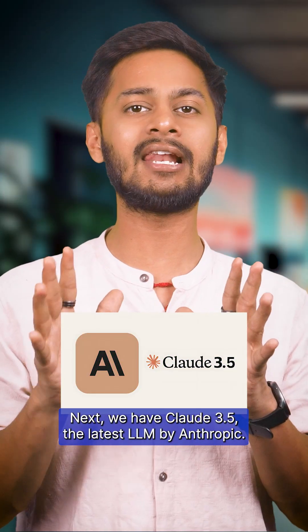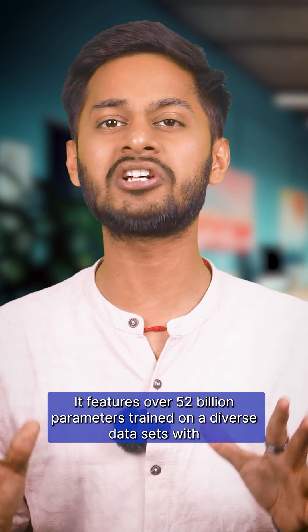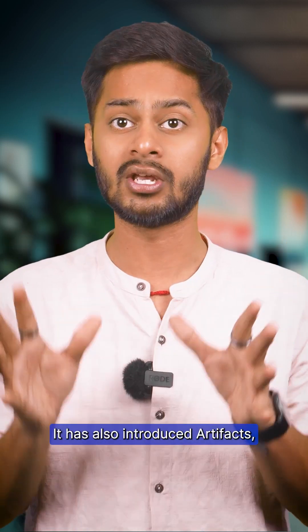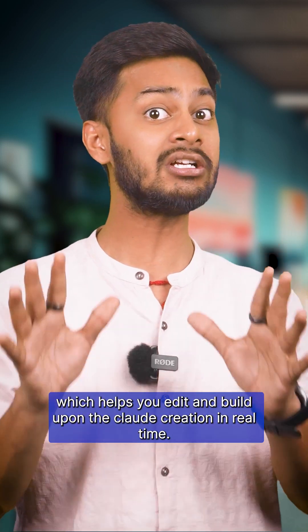Next we have Claude 3.5, the latest LLM by Anthropic. It features over 52 billion parameters, trained on diverse datasets with trillions of tokens, including measures to minimize biases and harmful outputs. It has also introduced Artifacts, which helps you edit and build upon Claude's creations in real time.